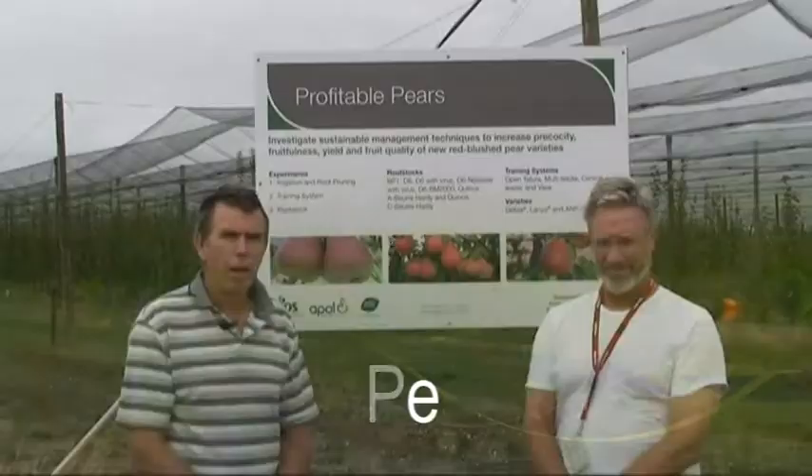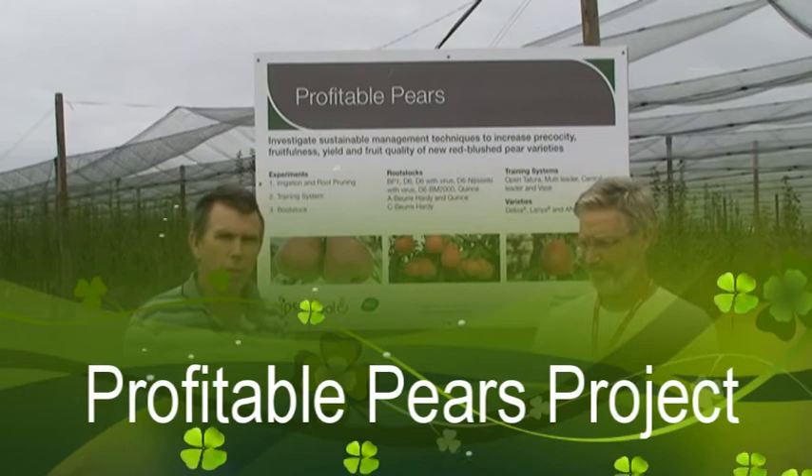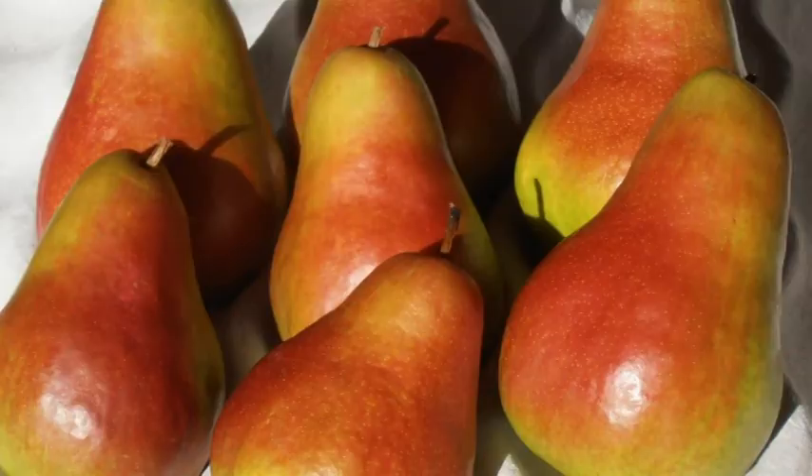This project is called Profitable Pears, and I'm the project leader. The objective of this project is to look at different management systems and management techniques to maximise productivity in these new red blush pear varieties.